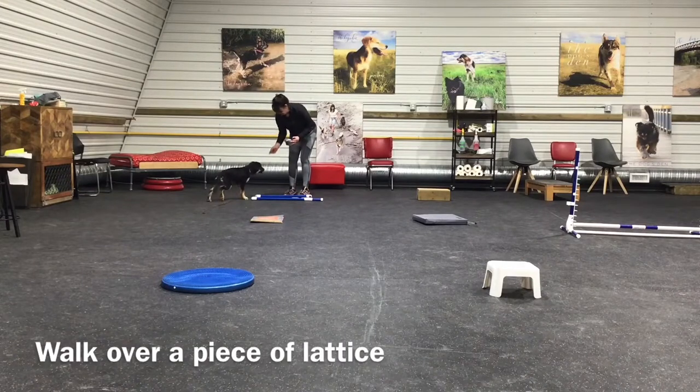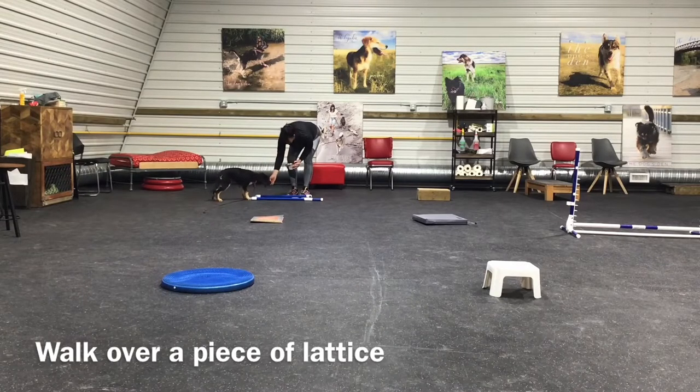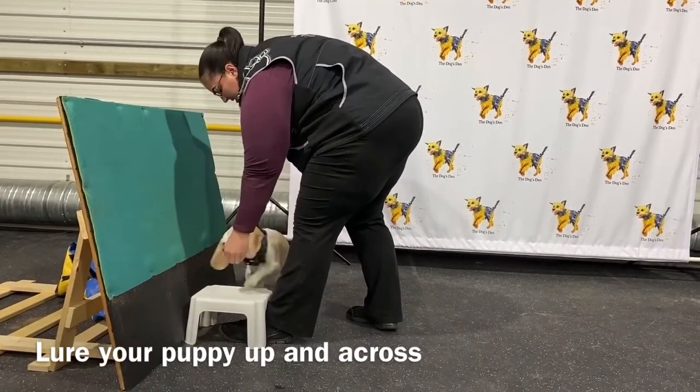Surface changes are a very important part of training every puppy. I've got Maggie here and I have a piece of lattice that I'm getting her to walk back and forth across, making sure to reward her. Remember, we're building confidence, so lure your puppy up and across and feed. Up and across and feed.